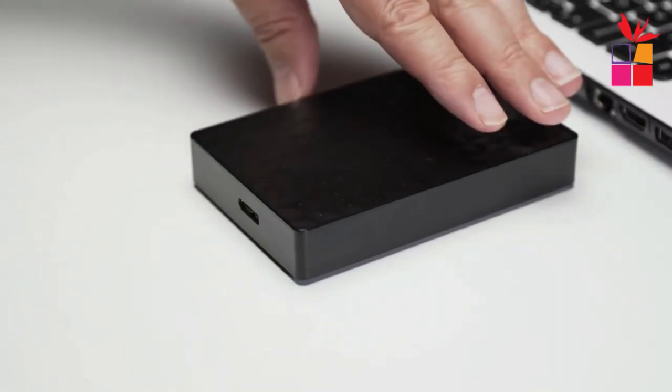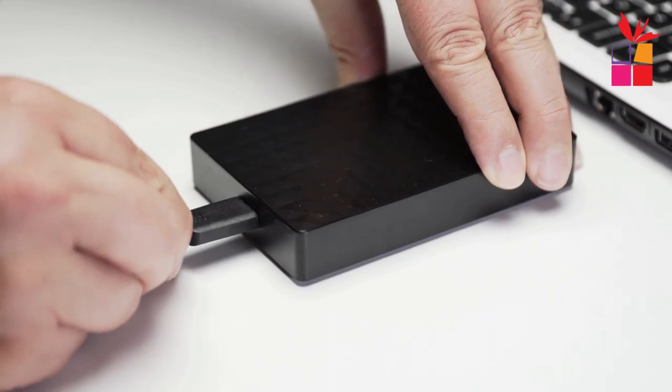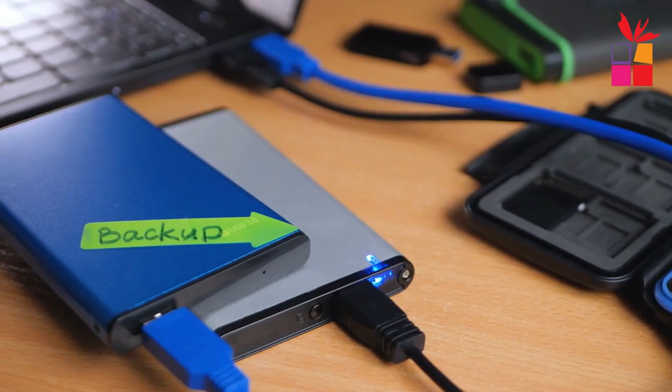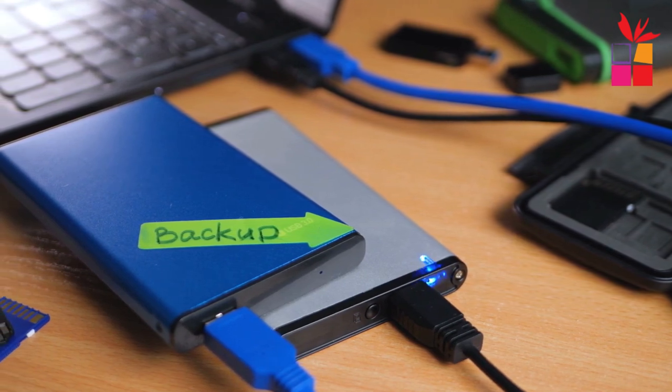Portable external hard drives provide extra storage space for your files, documents, photos, videos, and other data. This is especially useful when your computer's internal storage is running low or when you need to carry a large amount of data with you.